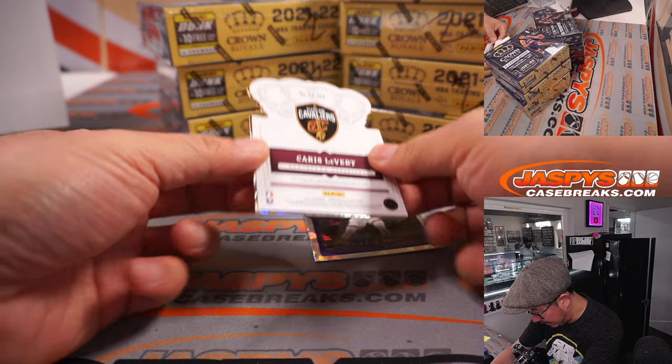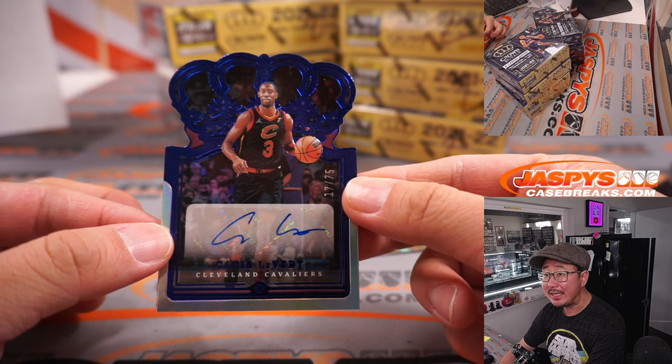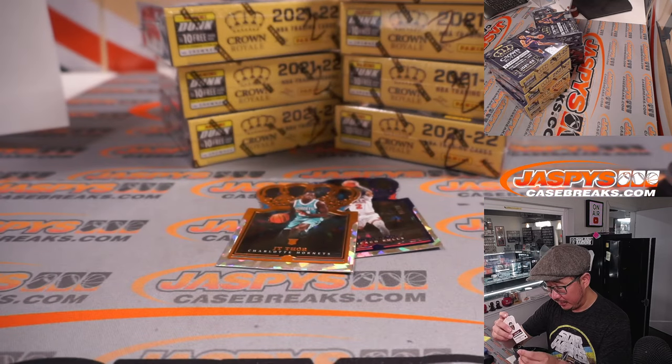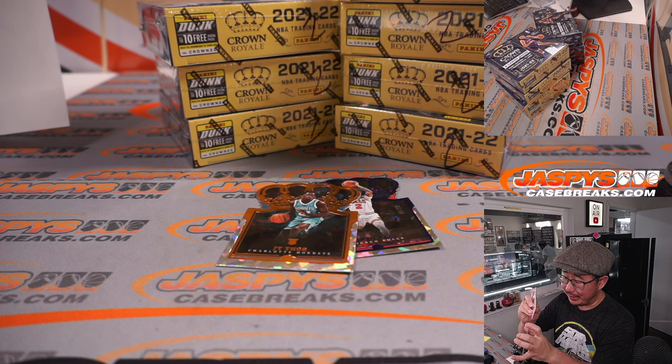That'll go to the Spurs — that'll be for David B. The autograph is in the middle with the relic. It's Karis LeVert, 17 out of 75. Cleveland, this is for you! Raymond with the Cavs.